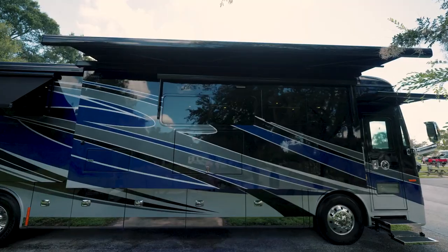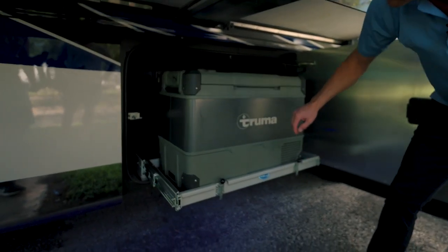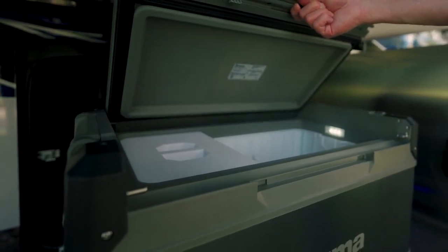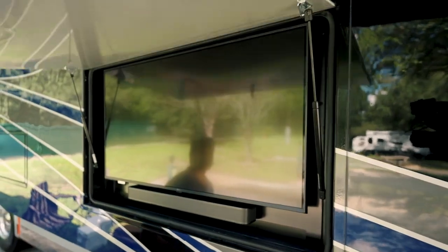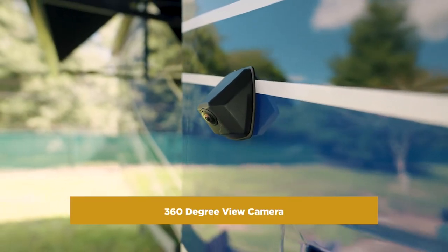Power entry, power retractable awning, and talk about storage — slide-out storage underneath with a power cooler. You have a satellite dish up on the roof so you never miss a TV program on your outdoor TV. And to stay safe and secure, we have a 360-degree view camera.